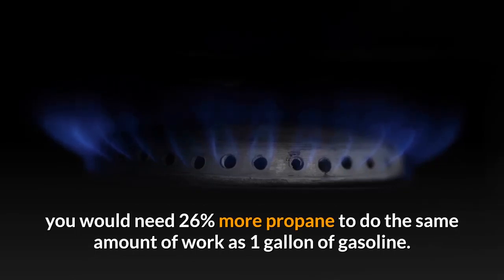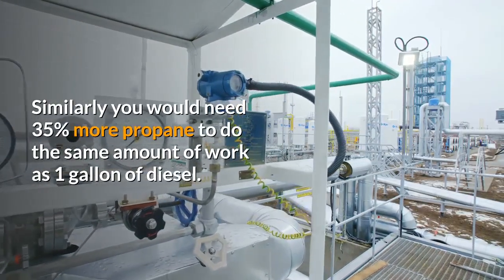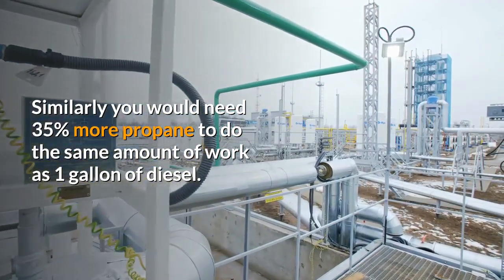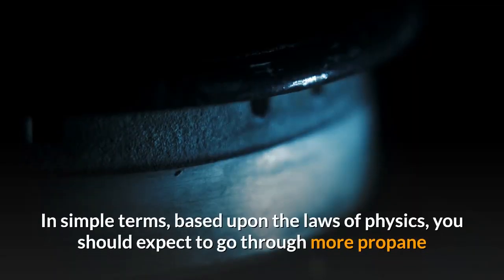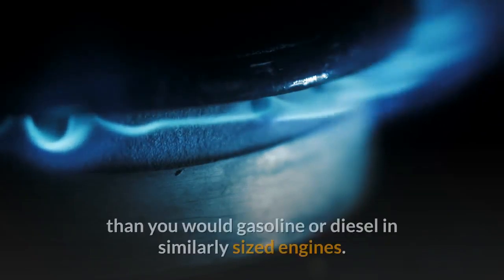If we're just looking at the math based on the energy output of propane alone, you would need 26% more propane to do the same amount of work as one gallon of gasoline. Similarly, you would need 35% more propane to do the same amount of work as one gallon of diesel. In simple terms, based upon the laws of physics, you should expect to go through more propane than you would gasoline or diesel in similarly sized engines.